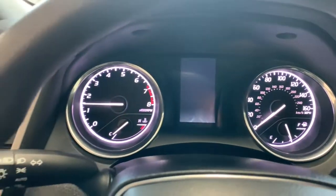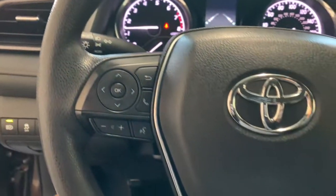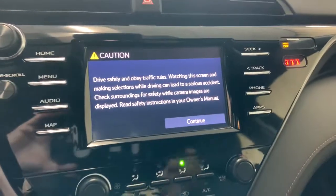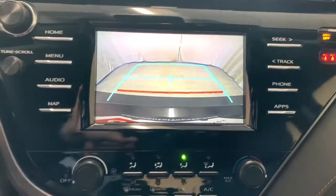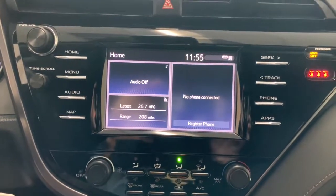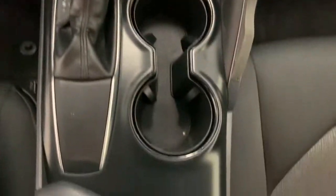These are just some of the great options this vehicle comes with: keyless entry, backup camera, lane keeping assist, wood grain interior trim, adaptive cruise control, electronic stability control, Bluetooth connection, aluminum wheels, power driver seat, and steering wheel audio controls.